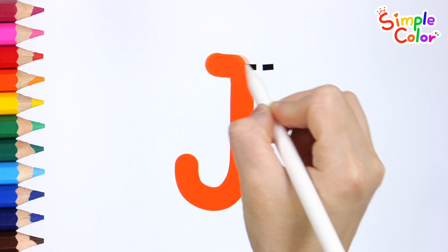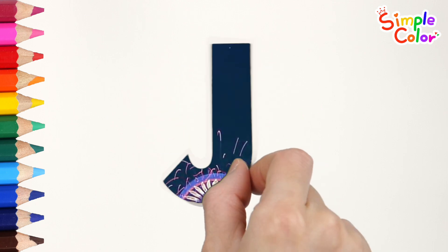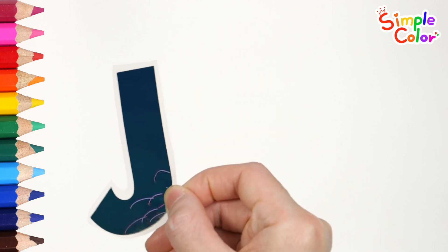R. S. T. U. V. W. X. Y. and Z. What do you see behind the alphabet?